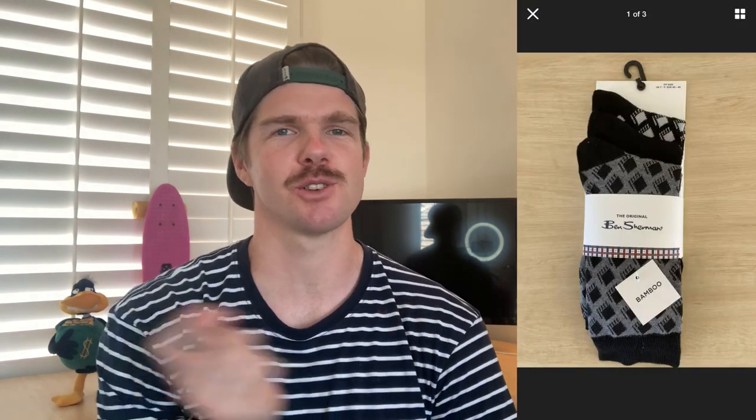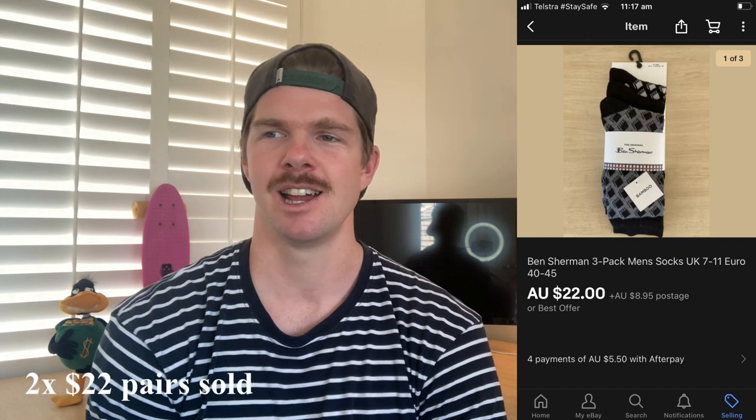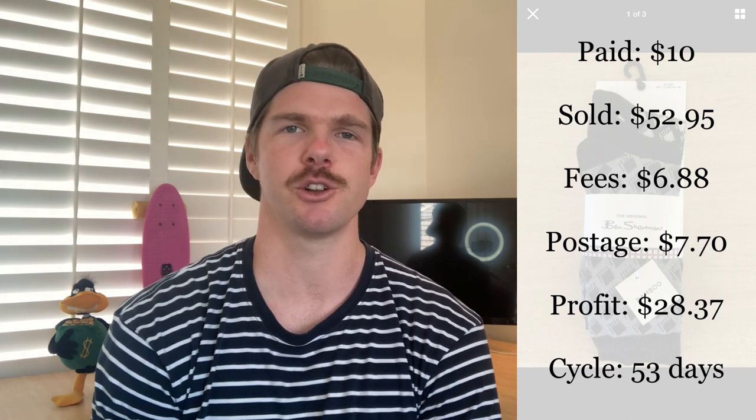A bit of retail arbitrage for this next one. I bought a couple of pairs of Ben Sherman socks from TK Maxx for just $5. They sold during the week — two pairs in one bundled sale went for $52.95 overall including postage. Unbelievable stuff — they were retailing for $35 normally. After fees of $6.88 and postage of $7.70, I've profited $28.37 on two pairs of socks. The sales cycle was 53 days, so I had to wait, but the time of year helped. This is a great stocking filler.